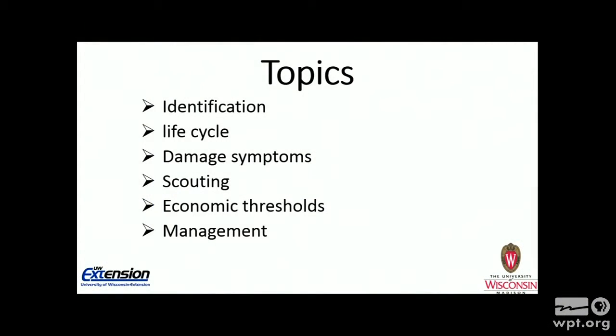The topics I'll cover: identification, life cycle, damage symptoms, scouting, economic threshold, and management for European corn borer.